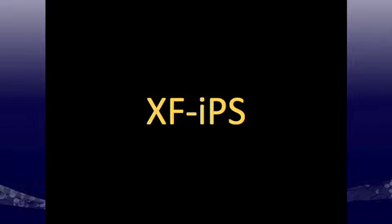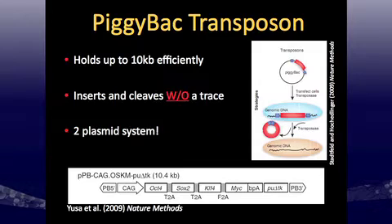Next, after beta testing this media, we wanted to see if we could derive xeno-free IPS cells. I used the PiggyBac transposon method because it offers the possibility of being transgene-free. It holds about 10 kilobases efficiently, so you can use the full reprogramming cassette, and importantly it can insert and excise without a trace. It's a two-plasmid system, and we can use transfection and electroporation technology from IMAXA — a cheap solution since you can bulk up the plasmids and use them on demand.